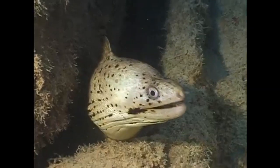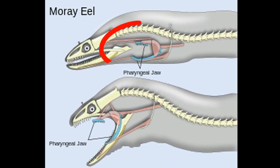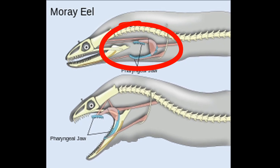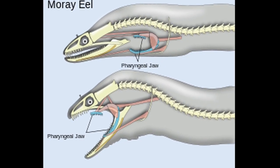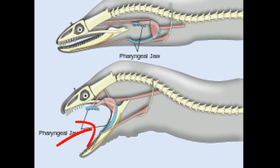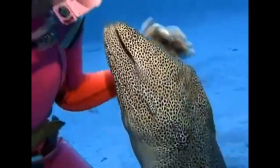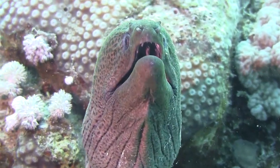They will sit and wait for prey to come by before striking. They have a secondary set of toothed jaws in their throat. These jaws can thrust forward to grab and drag prey down into their digestive system. An eel will seize prey with its first set of jaws, then the second set of jaws moves forward to snatch the prey for swallowing.